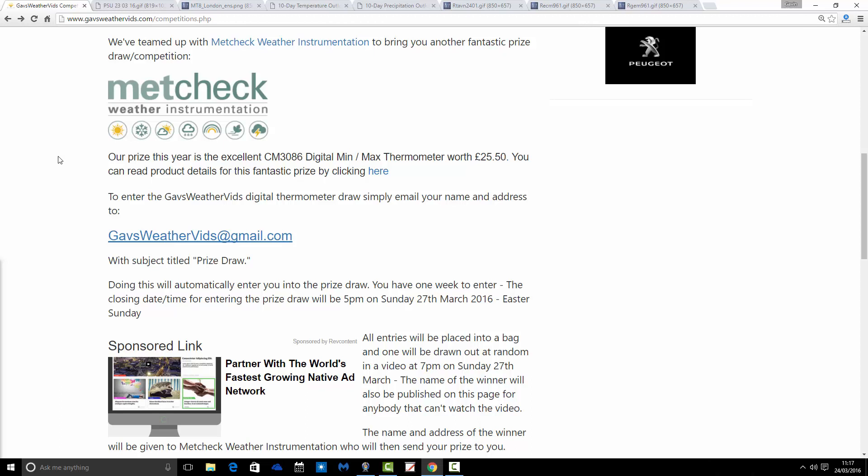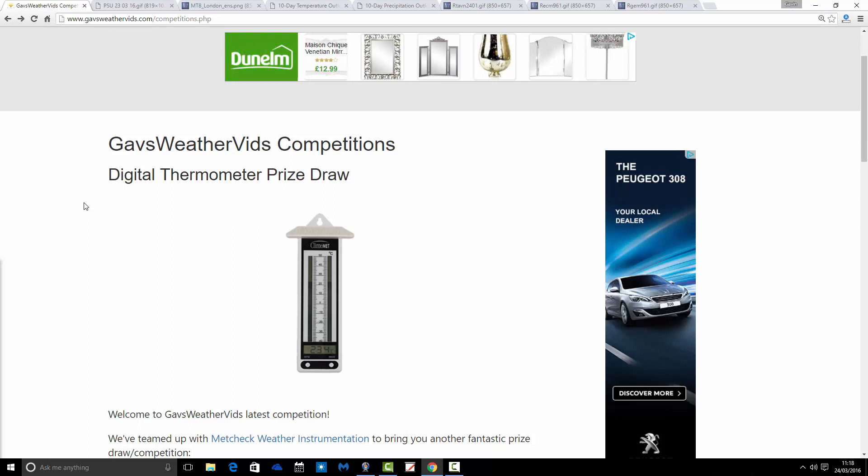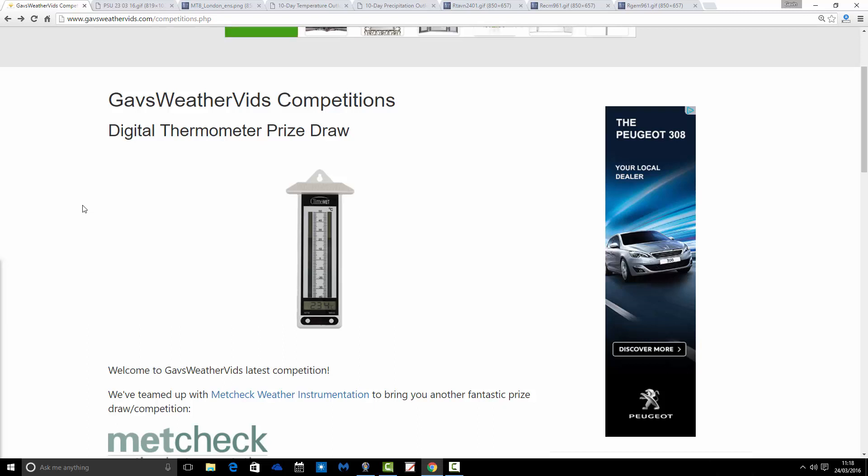Your name will be placed into the bag, and at 7 o'clock on Easter Sunday evening on the competition page of gabsweathervids.com, one name will be drawn at random and that person will win the thermometer. Just fire off an email — it'll take about a minute — and you could be the proud owner of a digital thermometer worth £25.50. This is the third year we've done a competition. Send your email with your name and address, subject title: prize draw.